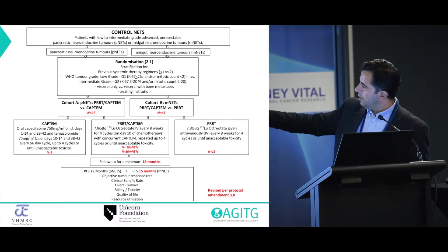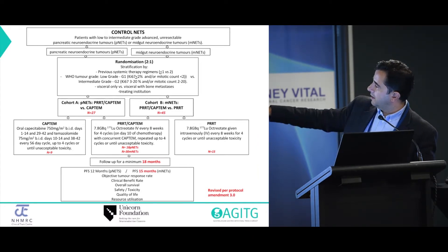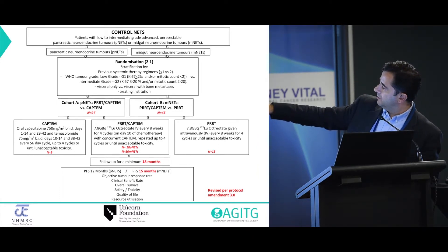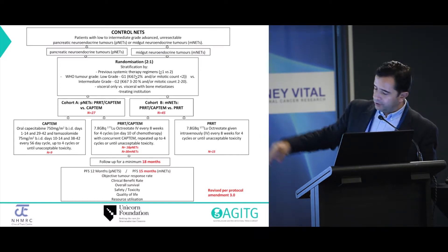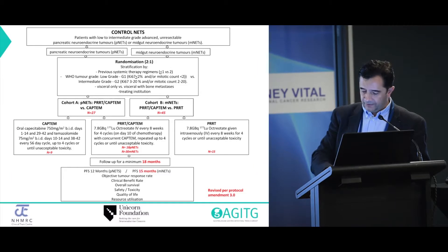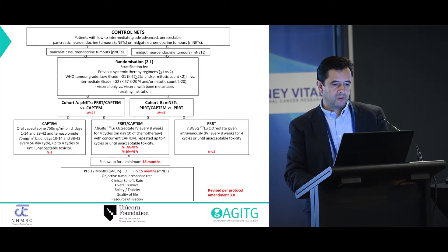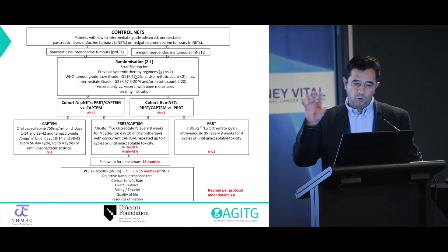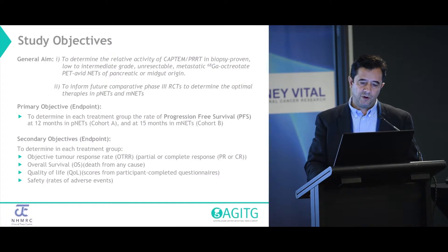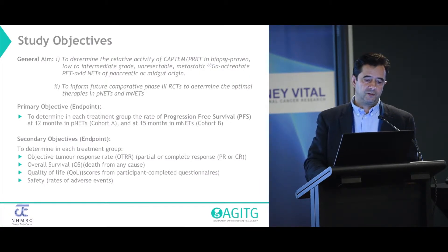So it's really looking at the relative activity of PRT and CAPTEM compared to what we now accept are reasonable standard controls. In the study design, we included a number of outcome measures. The primary outcome measure was progression-free survival, but also response rate, clinical benefit rate as a composite score, survival, safety, toxicity, quality of life, and resource utilisation. The study was designed not to be comparative, but to look at outcomes within the experimental arm and to have a reference arm in case our assumptions were incorrect.